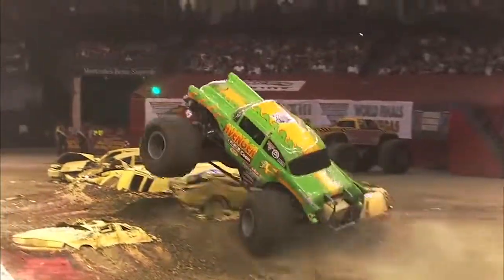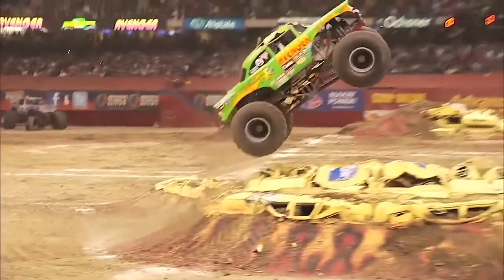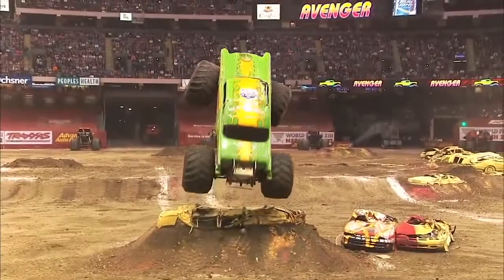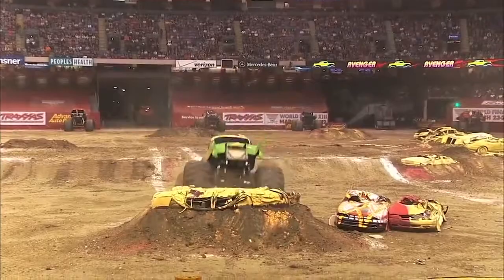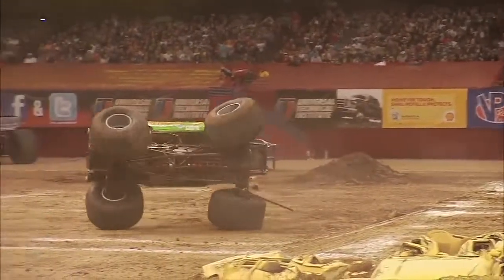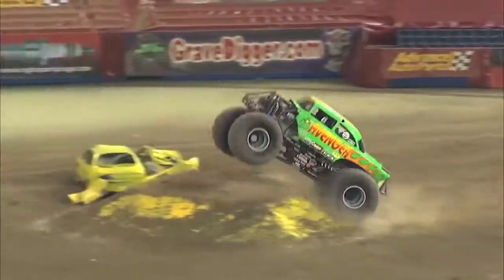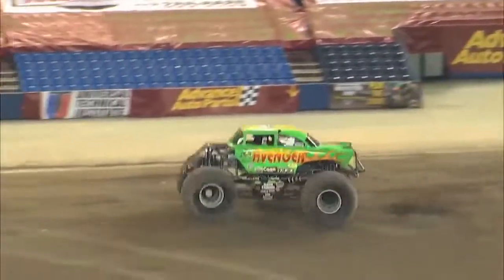Avenger has earned two Monster Jam World Finals freestyle championships, in 2003 and 2011. In 2017, the team celebrated its 20th anniversary by abandoning the '57 Chevy look to go with a Chevy pickup body. The truck started life as an S10 and Team Scream figured this would be an appropriate tribute.